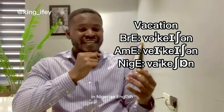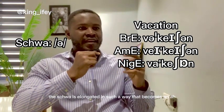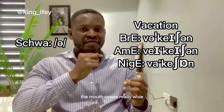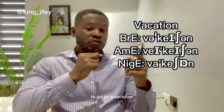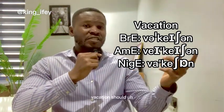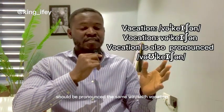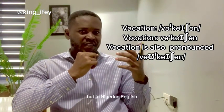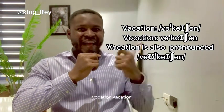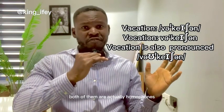In Nigerian English we say 'vacation' — the schwa is elongated so the mouth opens really wide: 'vacation.' Now 'vacation' and 'vocation' should be pronounced differently, but in Nigerian English both tend to sound like 'vacation.' In standard English, 'vacation' and 'vocation' are actually homophones — you may not have known that, so you learned something new today.